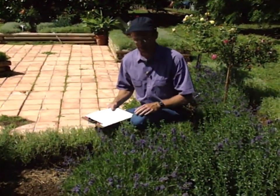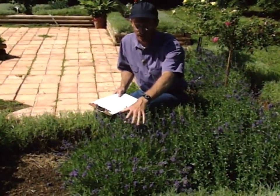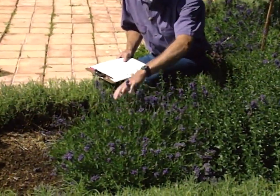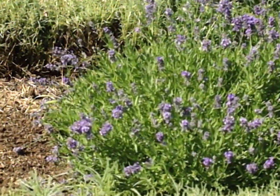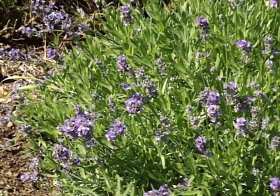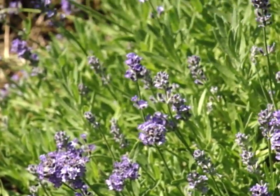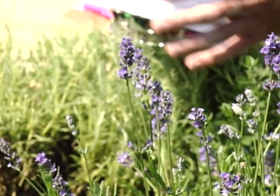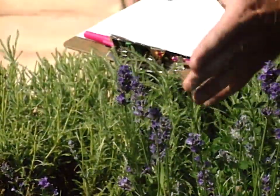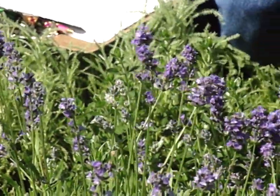Lavender is really known as an herb, but most people grow it for the fragrance of the foliage and also for the color of the flower. It's a nice contrast because the foliage grows in a kind of whorl with a grayish color — not quite as gray as our Santa Linus — so it's a nice contrast, and of course the attractive purple flowers are very, very fragrant.